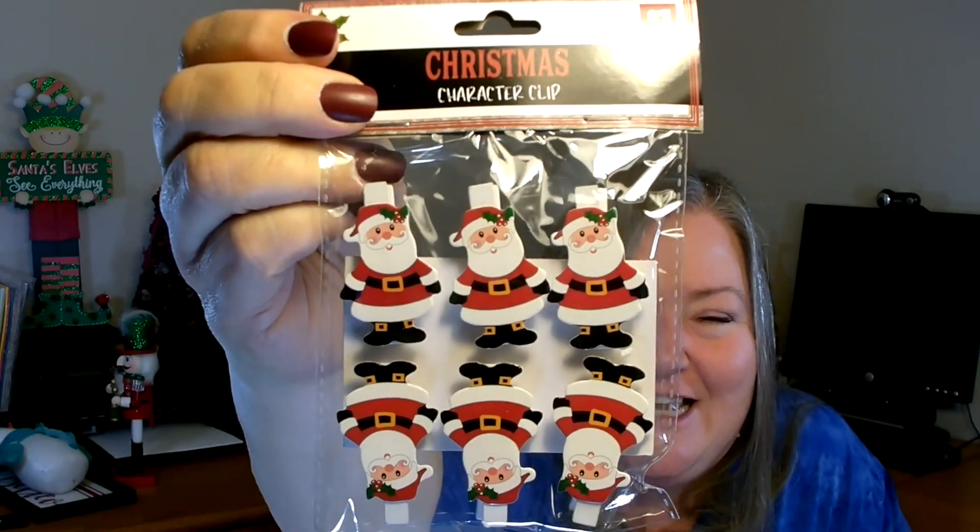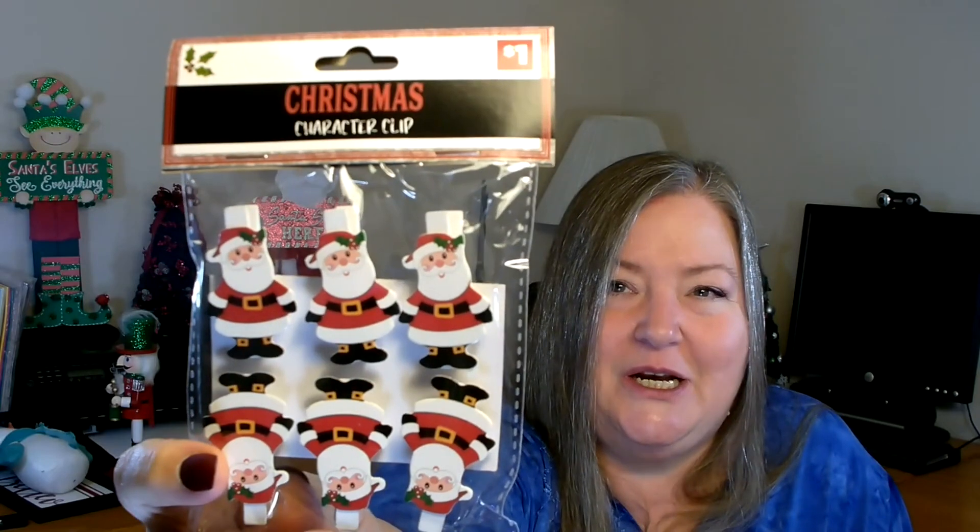I also found these — only a dollar and you get six. They have a little Santa and they come on a clip. I thought this would be really cute if you'd like to give baked goods — put them in a decorative bag, fold it over, and clamp it with one of these. You could also use it for a seating chart, clipping it onto each person's name. You can even take the little image off the clip and use it on an ornament.